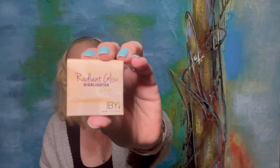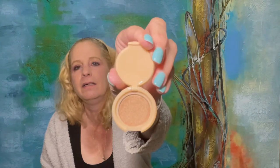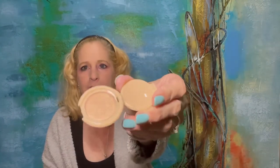Then I have this radiant glow highlighter. So far I've gotten two hair products instead of just skincare, so I'm pretty excited about that. This thing is so tiny, but it looks really pretty. I have quite a few highlighters, but this one has a nice glow and shimmer to it — I'll use this, it's cute.